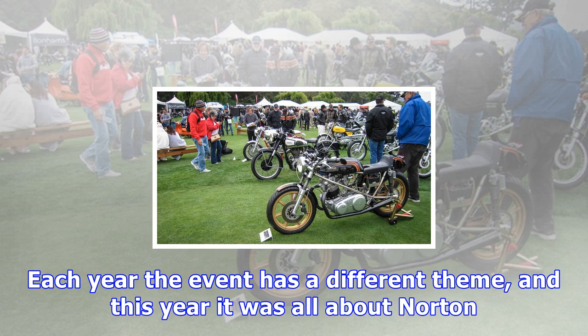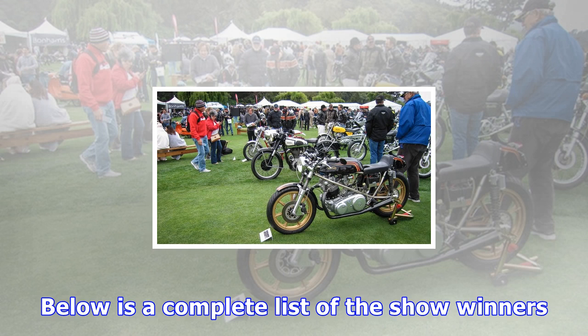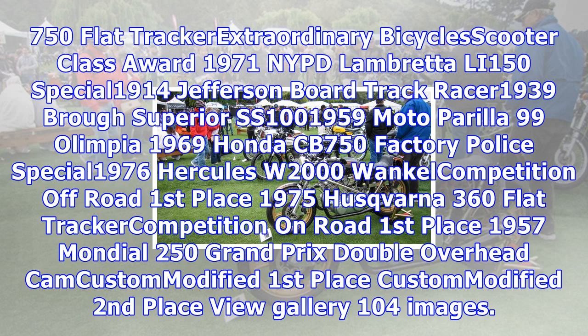1957 Mondial 250 Grand Prix Double Overhead Cam — Spirit of the Quail Award. 50th Anniversary of the Norton Commando 2015 Prototype Fuller Moto Motus Naked. 1942 Indian Pre-War Big Base Scout — The Cycle World Tour Award. Significance in Racing Award and AMA Motorcycle Hall of Fame Heritage Award — 1983 Honda Factory 750 Flat Tracker. Extraordinary Bicycle/Scooter Class Award — 1971 NYPD Lambretta Li-150 Special. 1914 Jefferson Board Track Racer. 1939 Brough Superior SS100. 1959 Moto Parilla 125 Olympia. 1969 Honda CB-750 Factory Police Special. 1976 Hercules W-2000 Wankel Competition Off-Road First Place — 1975 Husqvarna 360 Flat Tracker. Competition On-Road First Place — 1957 Mondial 250 Grand Prix Double Overhead Cam. Custom Modified First Place.